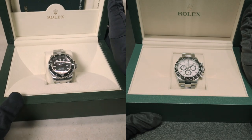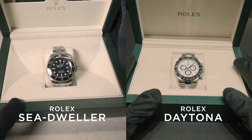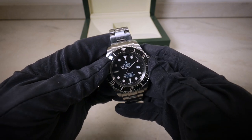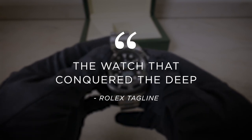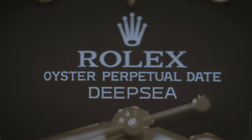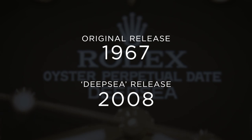First let's look at the history. The tagline of the Sea-Dweller is 'the watch that conquered the deep,' and the Daytona has a tagline of 'a watch born to race,' straight from Rolex's mouth. Within the history of the Sea-Dweller, something that makes it iconic is that it was the first watch, alongside the Submariner and another brand's watch, to use the helium escape valve — a device that allows helium atoms to escape the watch during extreme pressure changes to prevent damage. This originated in 1967, with the Deep Sea version coming out in 2008.